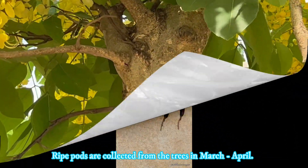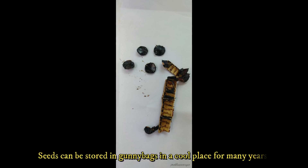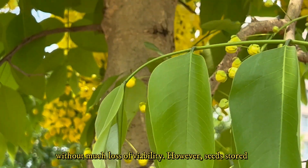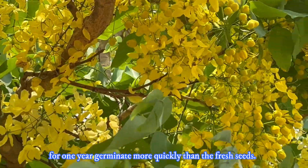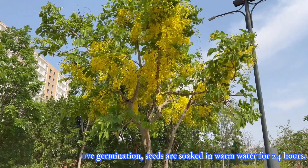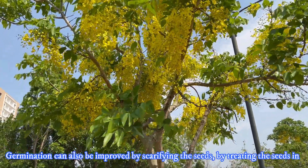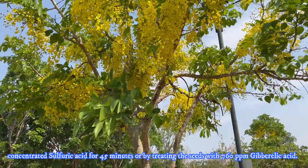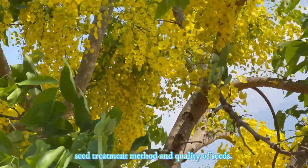Ripe pods are collected from the trees in March-April. Seeds are separated from the pulp, washed with cold water, and dried. The seeds can be stored in gunny bags in a cool dry place for many years without much loss of viability. However, seeds stored for one year germinate more quickly than fresh seeds. Before sowing, to improve germination, seeds are soaked in warm water for 24 hours. Germination can also be improved by scarifying the seeds, by treating them in concentrated sulfuric acid for 45 minutes, or by treating with 760 ppm gibberellic acid. We may get 40–70% seed germination depending on the seed treatment method and quality of seeds.